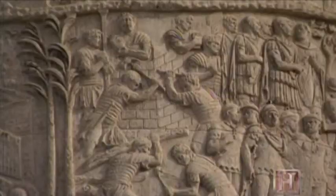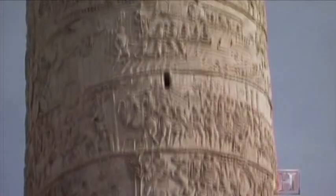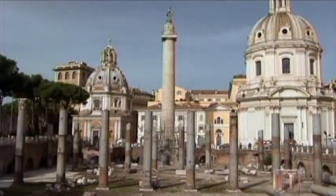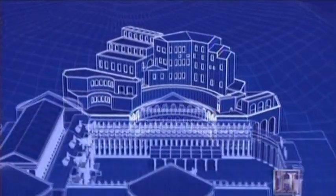In this way, the column serves as a kind of propaganda film. The column's exact height holds a more subtle significance. The height of Trajan's column itself — 100 feet — with the addition of the base and the statue on top, marked the height of the side of the Quirinal Hill, which was removed to create the Forum at that spot.